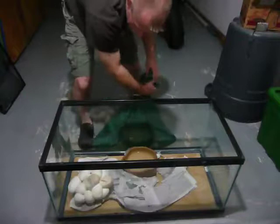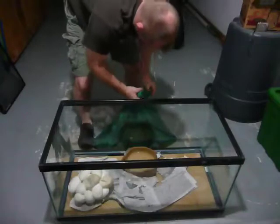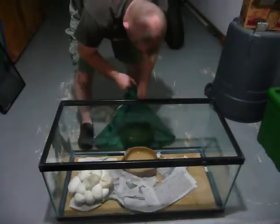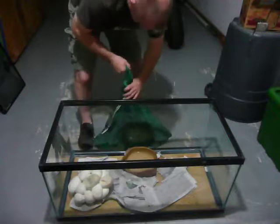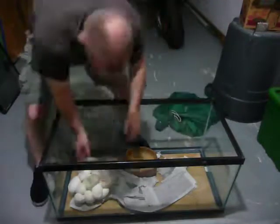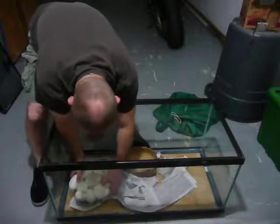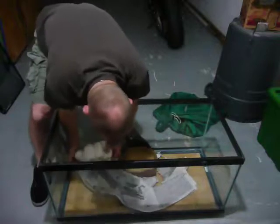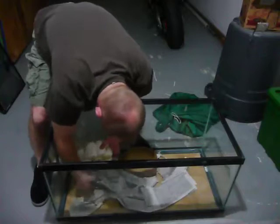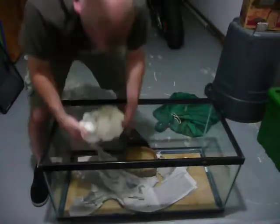This is my first time handling python eggs. It's going to be pretty awesome. Looks like they're all stuck together. Let's see what we got here. She's waiting for it to go. Let's see what we got here for eggs. Heavy — let's see how many we got here.